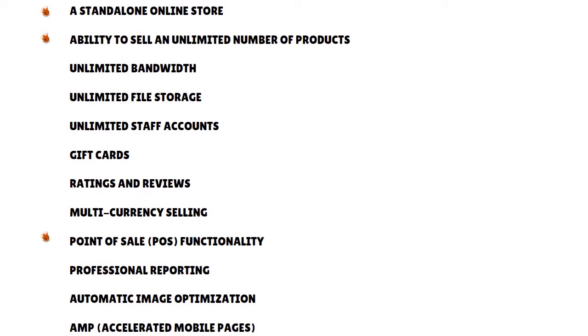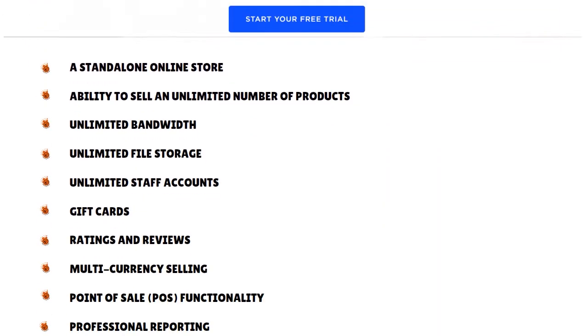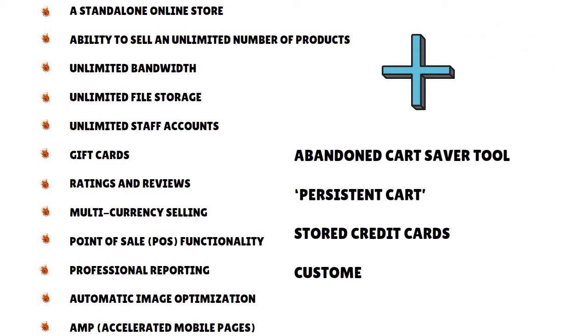The Standard plan includes unlimited bandwidth, unlimited file storage, unlimited staff accounts, gift cards, ratings and reviews functionality, multi-currency selling, point-of-sale functionality — which lets you use a BigCommerce store to sell at a physical location — professional reporting, automatic image optimization, and AMP (Accelerated Mobile Pages) functionality. BigCommerce Plus adds, on top of the core Standard functionality, an abandoned cart saver tool, a persistent cart, stored credit cards, and customer grouping and segmentation.